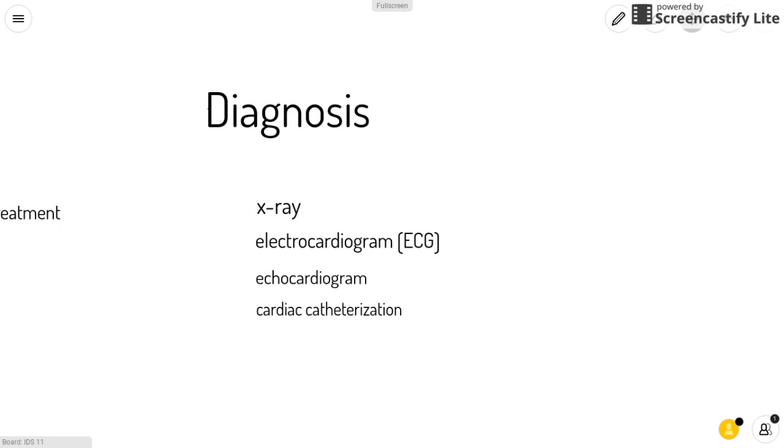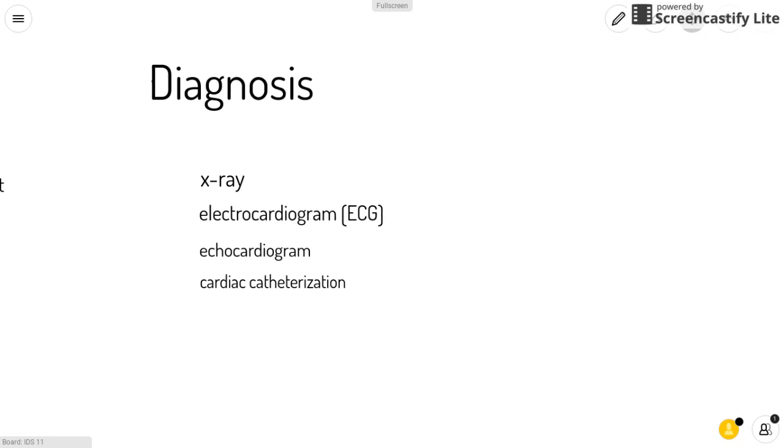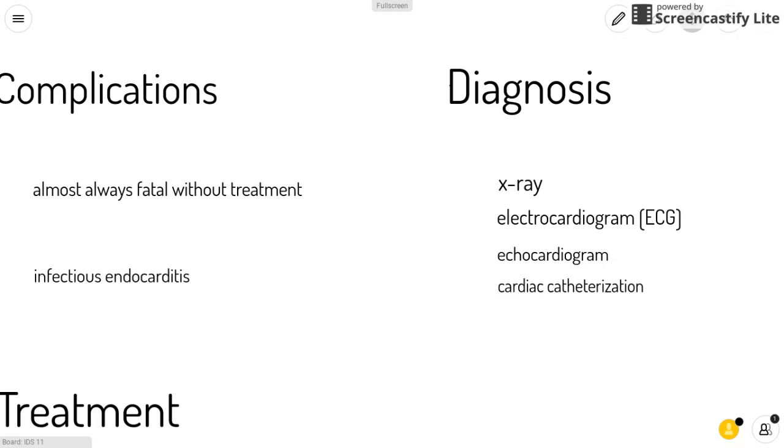Some ways to diagnose pulmonary atresia include X-ray, electrocardiogram, echocardiogram, or cardiac catheterization.